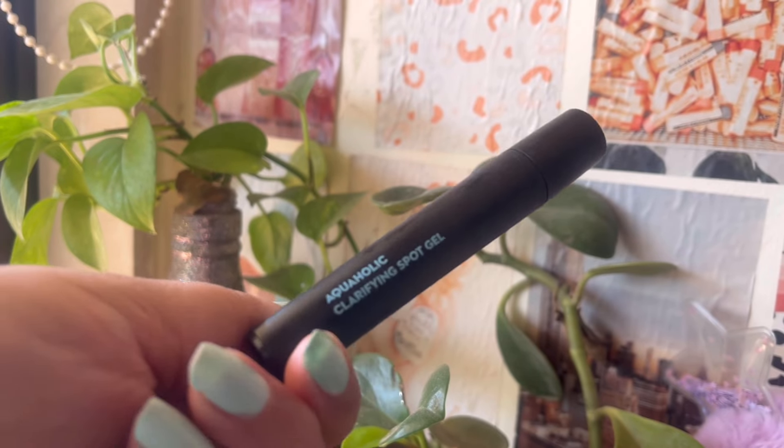I also have a few makeup items. One is the Sugar Cosmetics Aquaholic Clarifying Spot Gel for pimples. I used it for the longest time and it does work in reducing pimples, so if you're looking for something like that you can try it. I think they might have stopped making it though — I bought it about two years back.